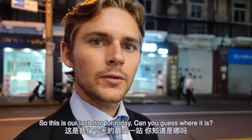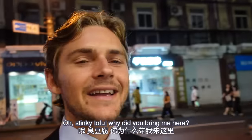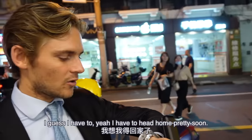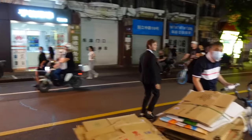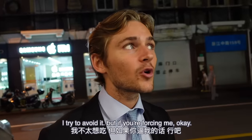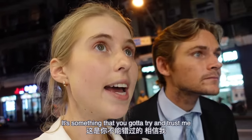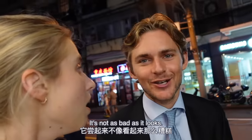So this is our last stop for today. Can you guess where it is? That sign over there says — stinky tofu! Why did you bring me here? I have to head home pretty soon. No, stay with me — this stuff is good, it doesn't taste like it smells, trust me. Have you tried it before? Never tried it — I've tried to avoid it. But if you're forcing me, okay. When in Rome, you've got to try it!